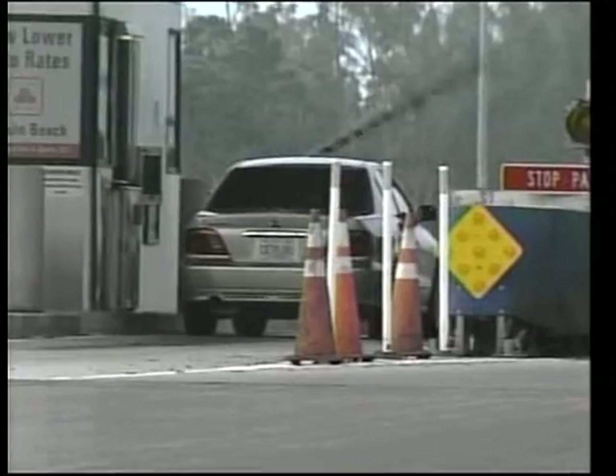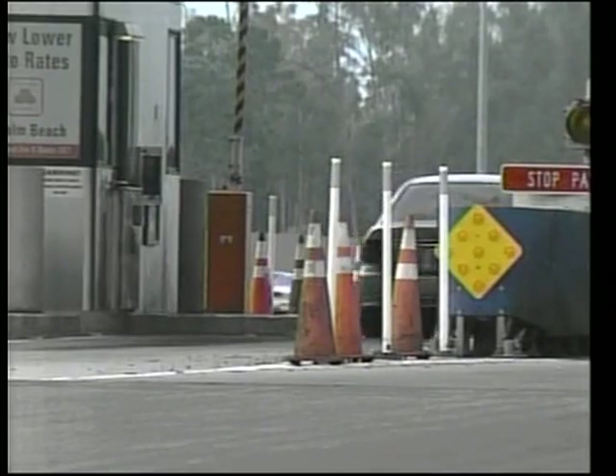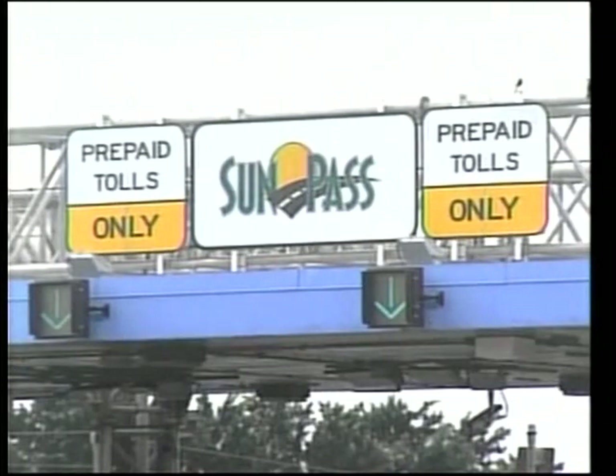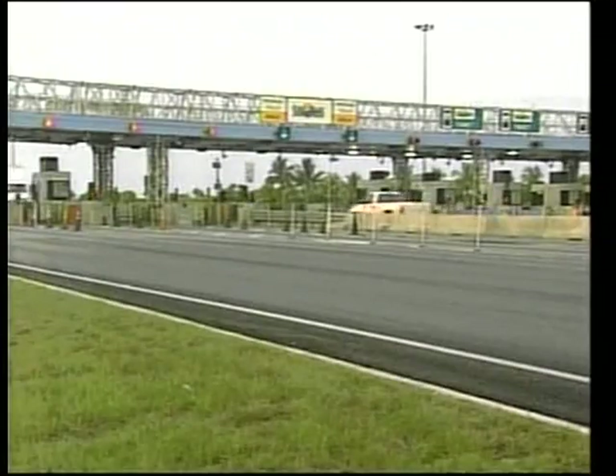Right now, customers can go 25 miles per hour safely. Once we complete our project — which means removing the islands and changing over some equipment — the customers will be able to go 55 miles per hour. The existing cash lanes will still be open, but Nicole Khalil with the Turnpike expects the new open road tolls will draw more people into the SunPass lanes. We should be able to accommodate an additional 800 vehicles per lane per hour once open road tolling is implemented.